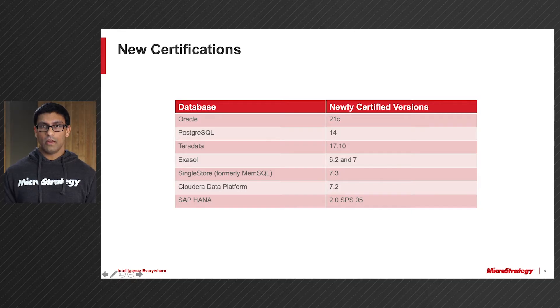We've also added a variety of new certifications. For our Diamond Gateways, we've added support for 21C, both on-prem and in the cloud. For Teradata, we've added support for Teradata 17.10. And we've also added support for PostgreSQL 14. For our Platinum tier, we've added support for Cloudera Data Platform 7.2, XSL 6.217, and SAP HANA 2.0 Service Pack 5. From the Gold tier, we've also added support for SingleStore, formerly known as MemSQL 7.3.